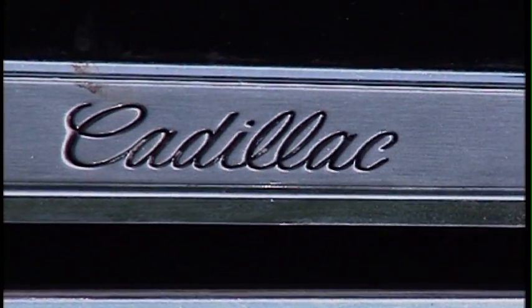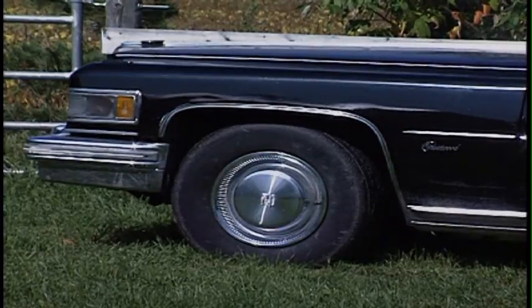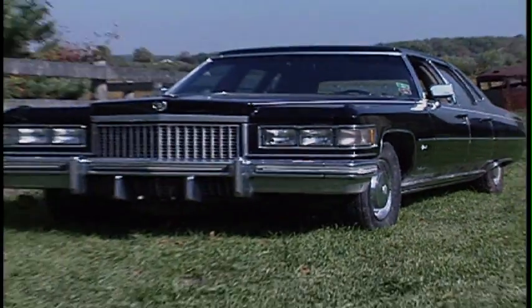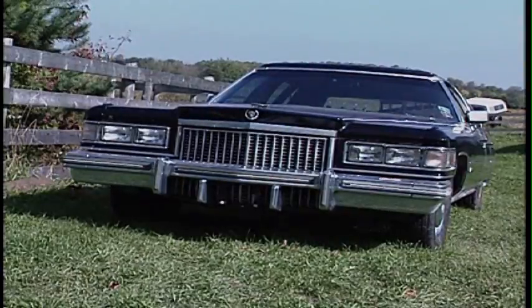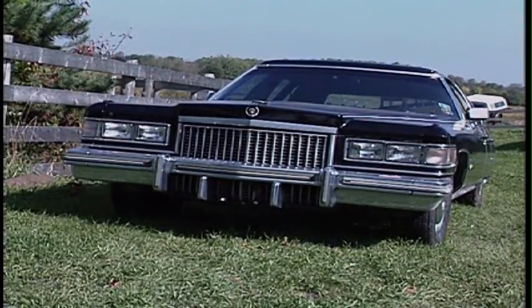I imagine the majority of the production would be in a commercial field — more like funeral homes and government operations, limousine companies, and the odd wealthy person. It was definitely a chauffeur-driven car; it was not a car you would drive yourself.